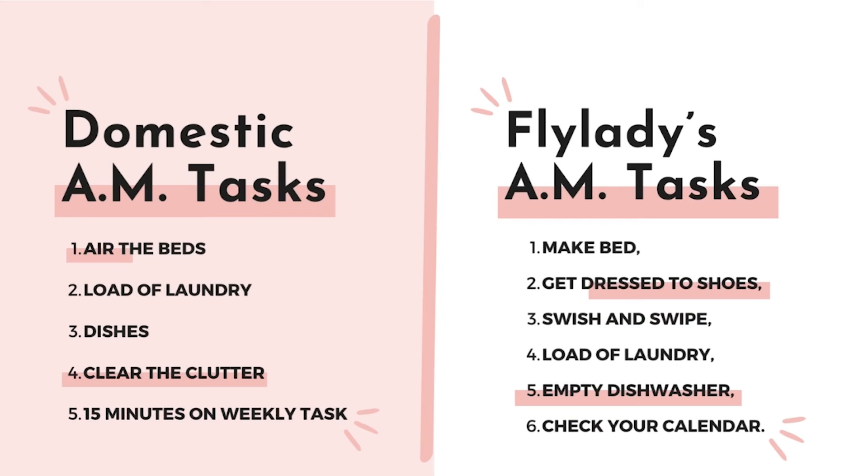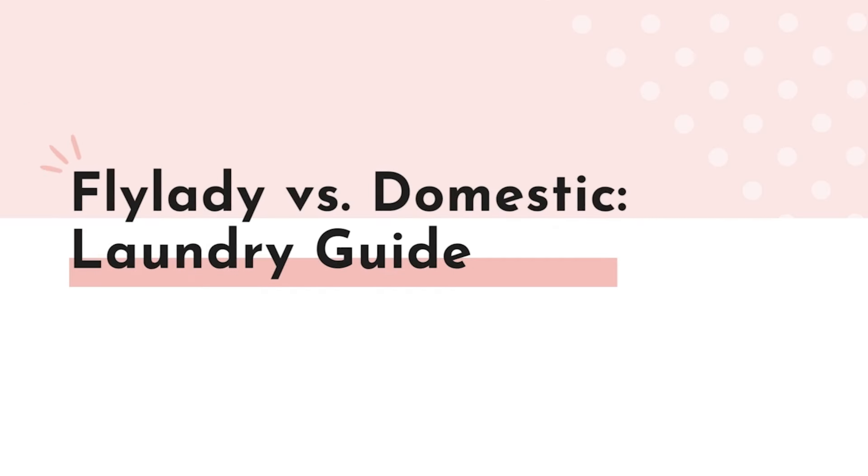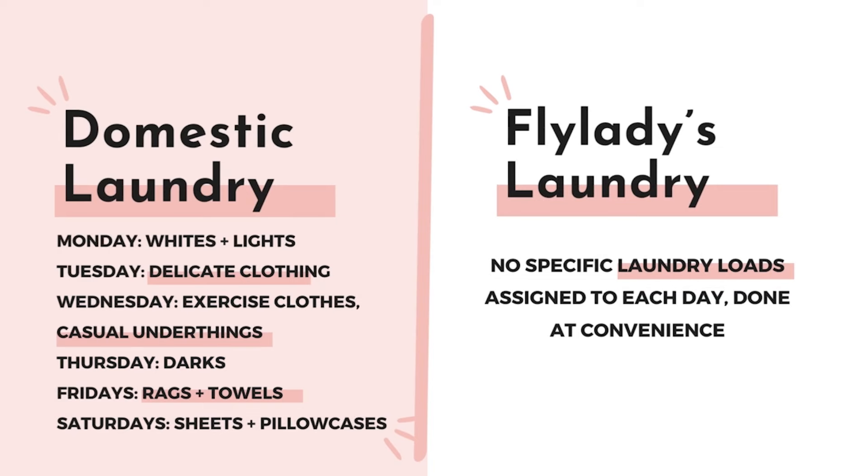Let's compare the morning routines, starting with Fly Lady. In her morning routine, she has you make the bed, get dressed to shoes — she recommends lace-up shoes so they're harder to take off and you won't lounge on the couch. Then she has you do a swish and swipe, where you quickly wipe down the counters and toilet in your bathroom to keep them clean and tidy. Then she has you do a load of laundry, empty the dishwasher, and check your calendar.